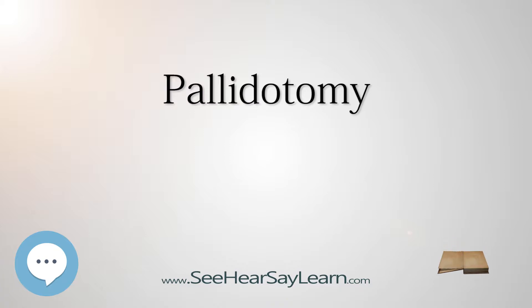Pallidotomy is an alternative to deep brain stimulation for the treatment of the involuntary movements known as dyskinesias, which can become a problem in people with Parkinson's disease after long-term treatment with levodopa — a condition known as levodopa-induced dyskinesia. It is also sometimes used as an alternative to deep brain stimulation to treat difficult cases of essential tremor.